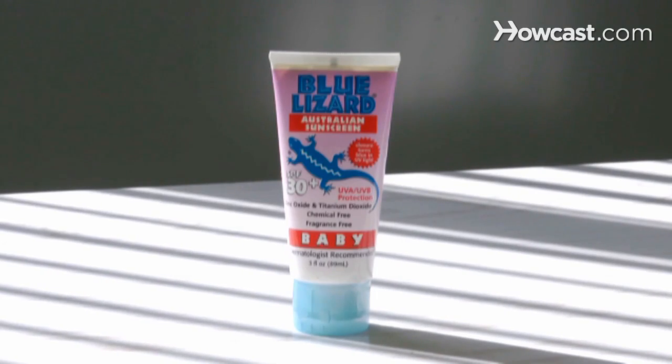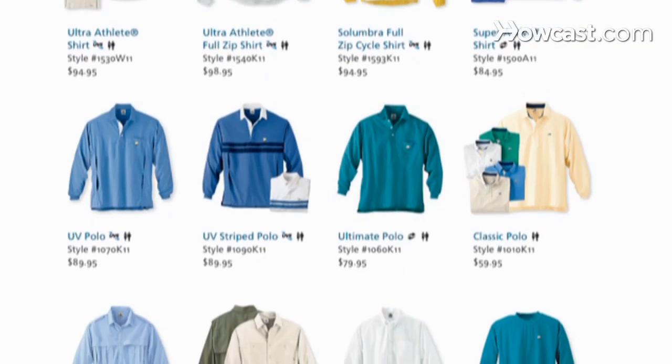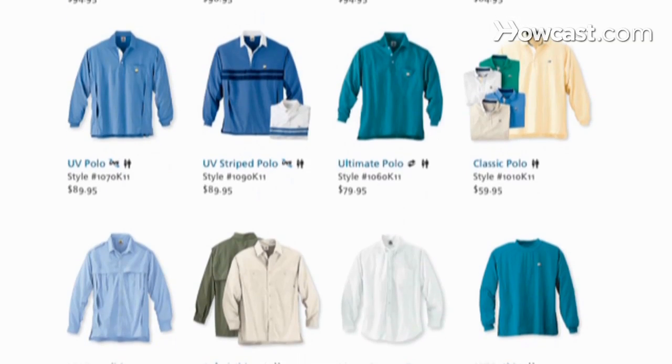Even better than sunscreen are sun protective clothing. There are some clothing lines that are made specifically with SPF ingrained into the fabric, and that is a much easier and better way to protect yourself against the sun.